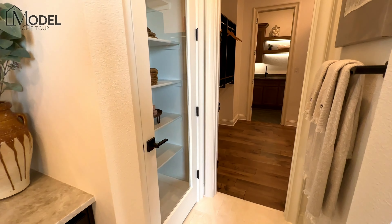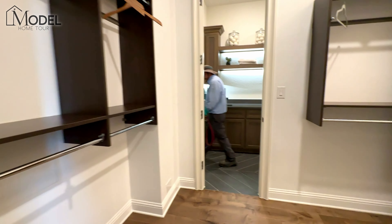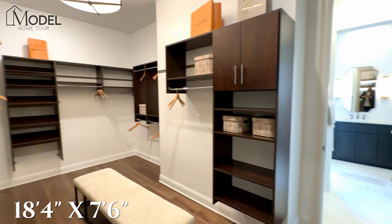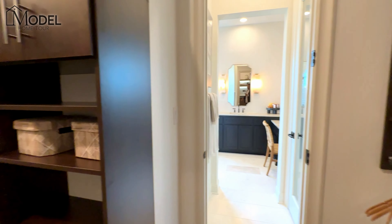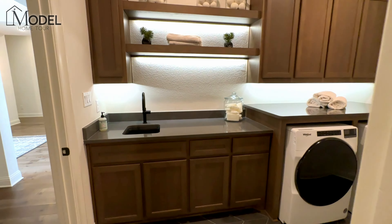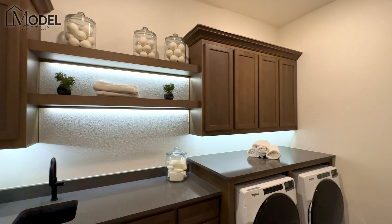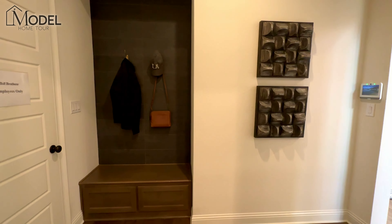We've got the primary closet. One of the cool features here is you're going to have direct access to your utility room — washer, dryer. They've obviously done all the upgrades, adding the floating shelves and the wet sink. And then here's your entrance from the garage.